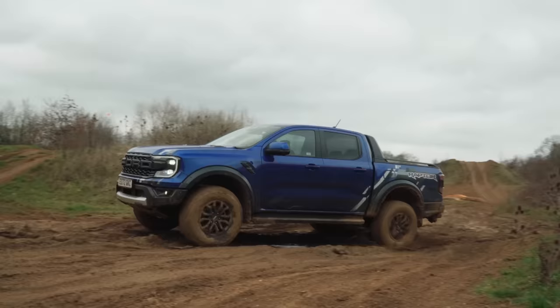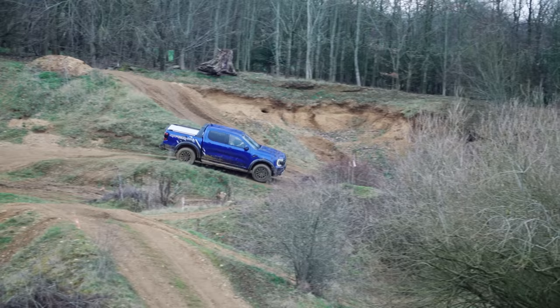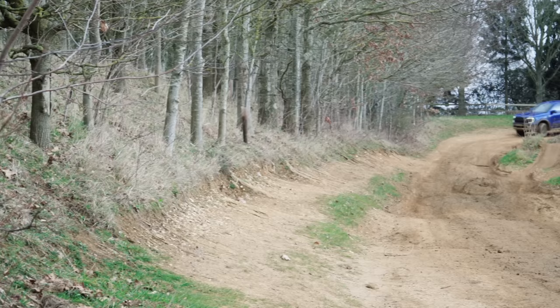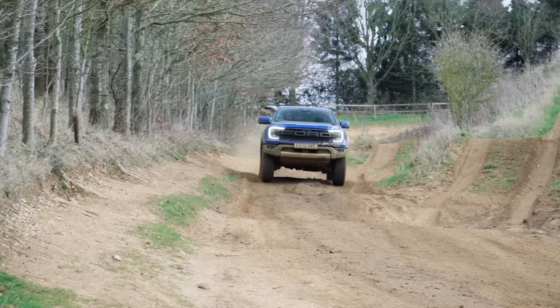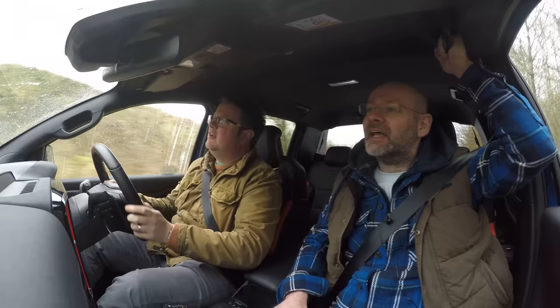That is so compliant. It doesn't feel like you're being bullied around too much. Yeah, I reckon there is plenty of opportunity to do great damage to this car if you get it wrong. It deals with the little stuff all right — it does, doesn't it? It's got that level of absorption that is surprising given the size of it and the weight of it.